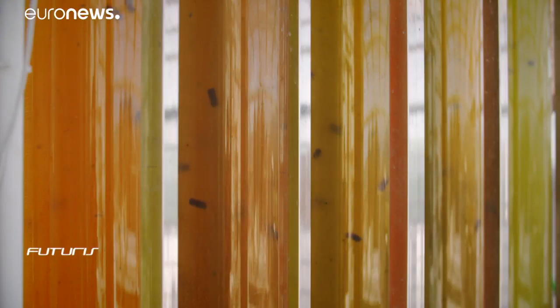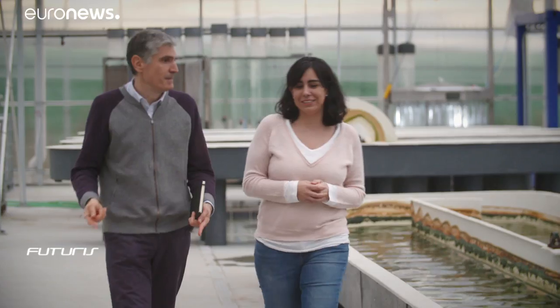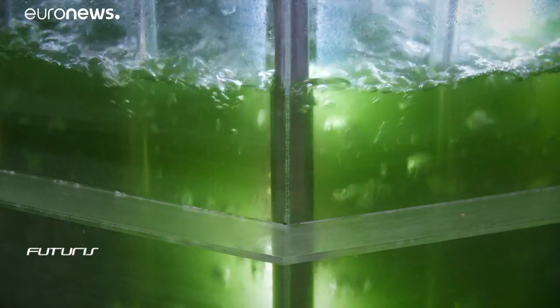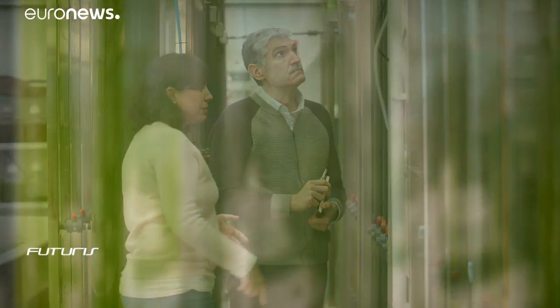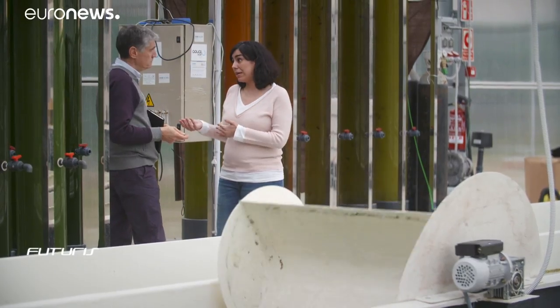Fish has so far been the main source of omega-3. But its extraction has been considered inefficient and unsustainable, as most fish species are fully exploited or overexploited. Scientists here are convinced that microalgae are a more viable alternative.